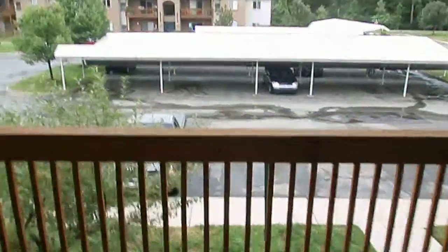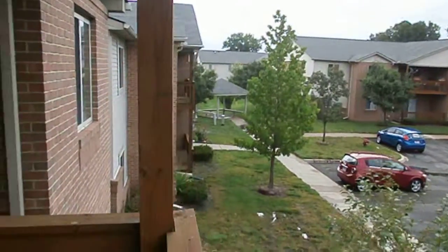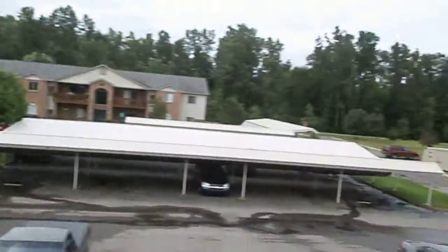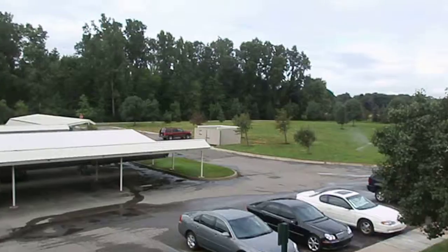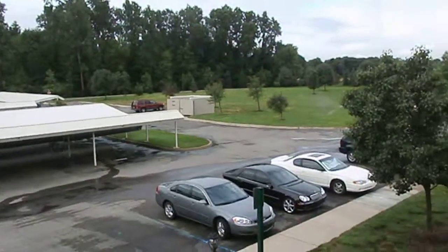Here's your balcony and view. You've got a couple of the buildings in the courtyard there, and then open space on the other side and some woods in the back. Pretty good setting overall — looks good.